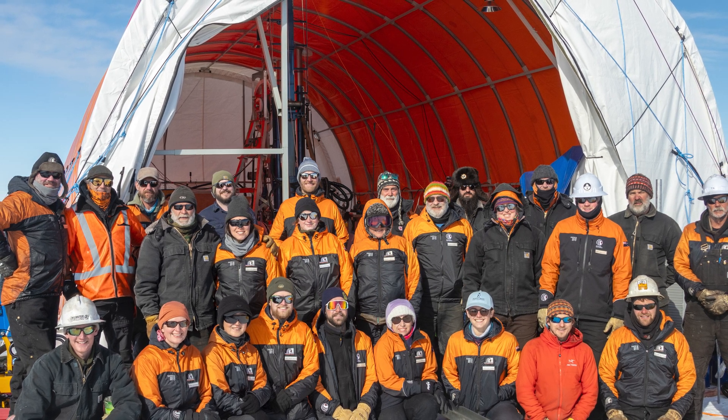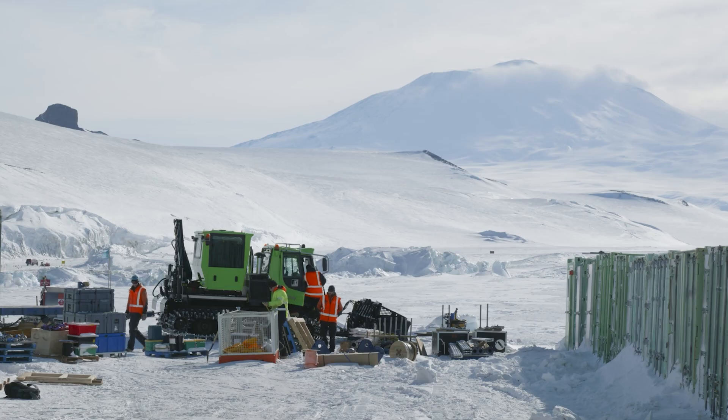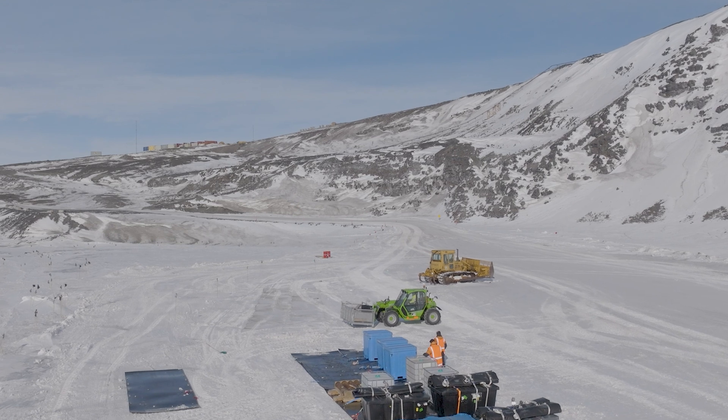Last year we went out with 27 people into our deep field camp. We set up our camp and all our drilling operations — nobody has ever done this before. Nobody has ever set up a deep field camp so far away from a base with that number of people. People had drilled holes through the ice shelf before, but nobody had drilled into the sediment that far away from a base. So we developed over many years a new drilling technology, extensively tested in New Zealand, and when we deployed to the field we set all of this up.